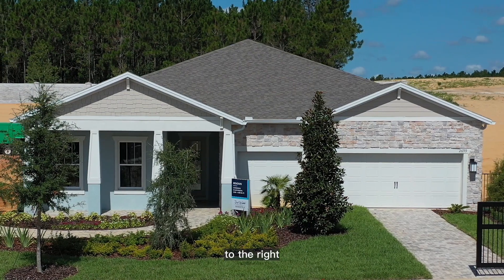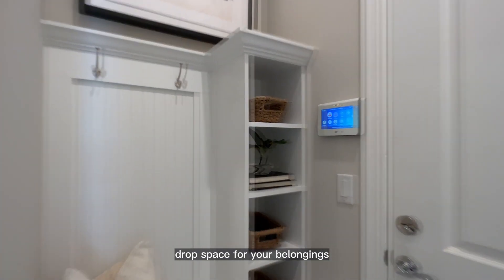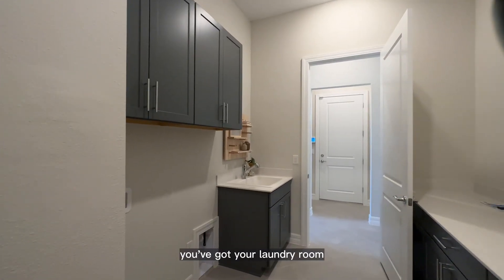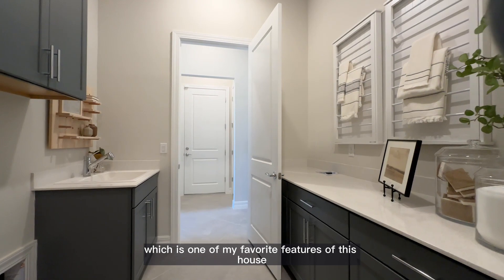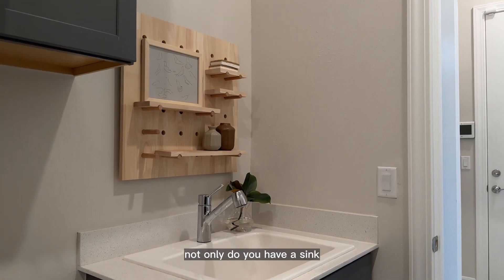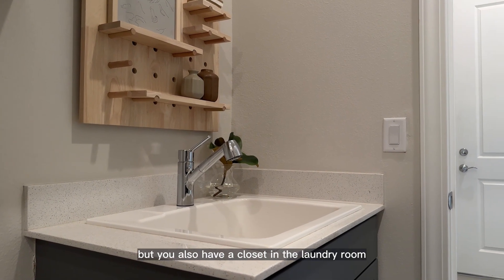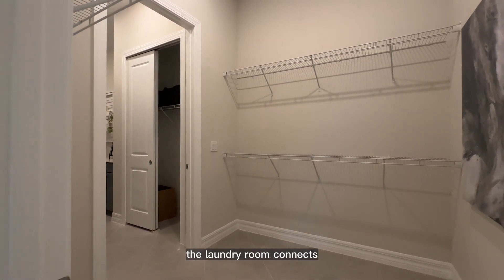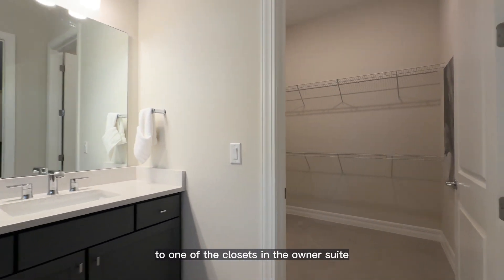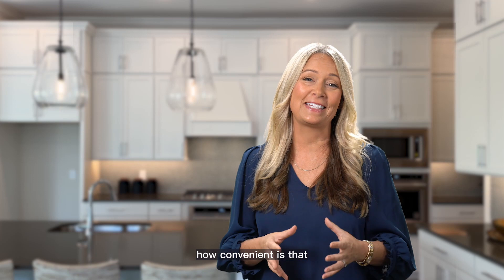To the right, you have your three car garage and a really nice drop space for your belongings. To the left, you've got your laundry room — one of my favorite features of this house. Not only do you have a sink, lots of cabinet space, and countertop space, but you also have a closet in the laundry room. And the laundry room connects directly to one of the closets in the owner's suite.